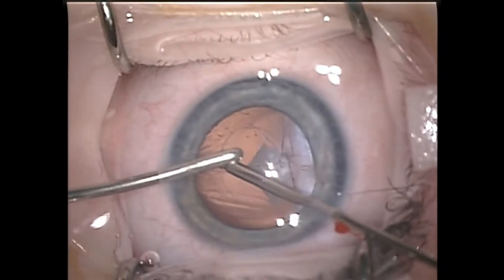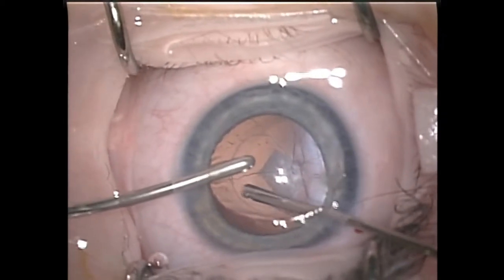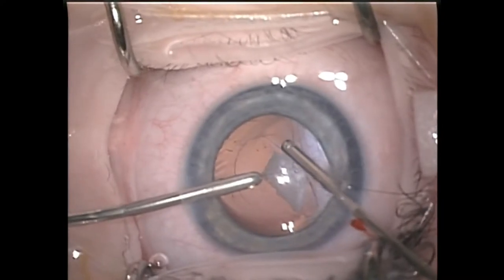Here we are extending the size of the anterior capsulotomy using the vitrector at a low cut rate of around 500. This is providing us with plenty of room to tackle the posterior capsule membrane.